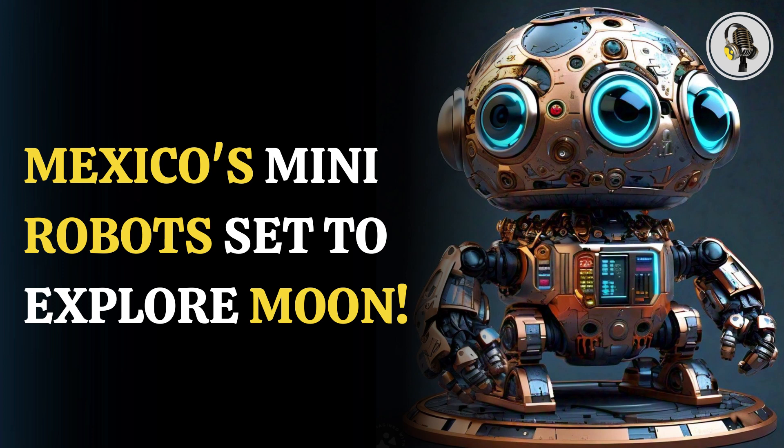Welcome to our podcast where we cover unique and interesting stories for you. In this episode, we will discuss Mexico's plan to send mini-robots to the moon for soil exploration.